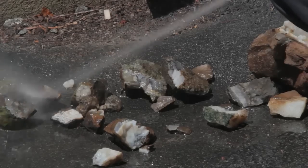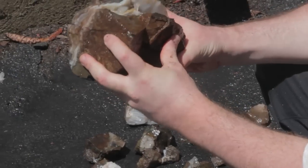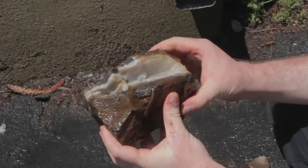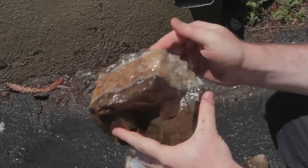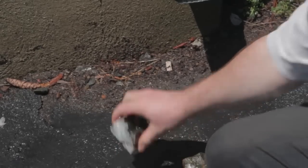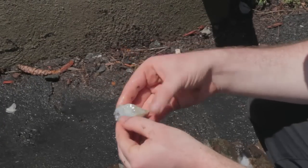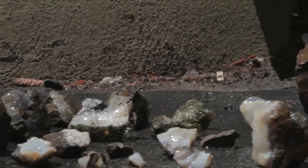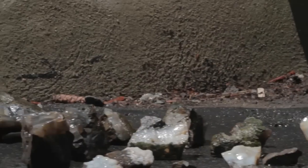We're hosing them down, getting them clean, and we'll see what they look like after they're all clean. Here's our main find — this huge agate with the banding and the quartz vein inside. It's like teeth. Here's some green quartz, here's another really nice agate, and here's some more. It's just a matter of digging and finding.